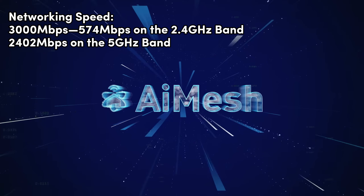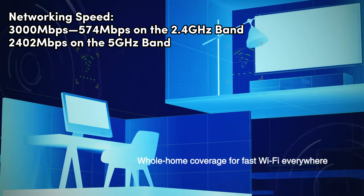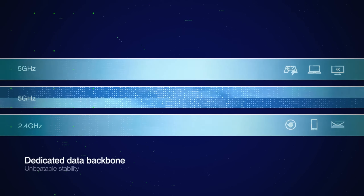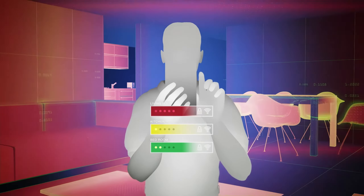Number 3: ASUS RT-AX57 — best for efficiency and security. The ASUS RT-AX57 brings you the latest in Wi-Fi technology, supporting the 802.11ax standard for enhanced efficiency and throughput. Experience ultra-fast Wi-Fi speeds with 1024QAM, delivering a total networking speed of 3000 megabits per second — 574 megabits per second on the 2.4 GHz band and 2402 megabits per second on the 5 GHz band. The RT-AX57 enhances capacity and efficiency with support for MU-MIMO and OFDMA techniques, enabling simultaneous communication with multiple devices.